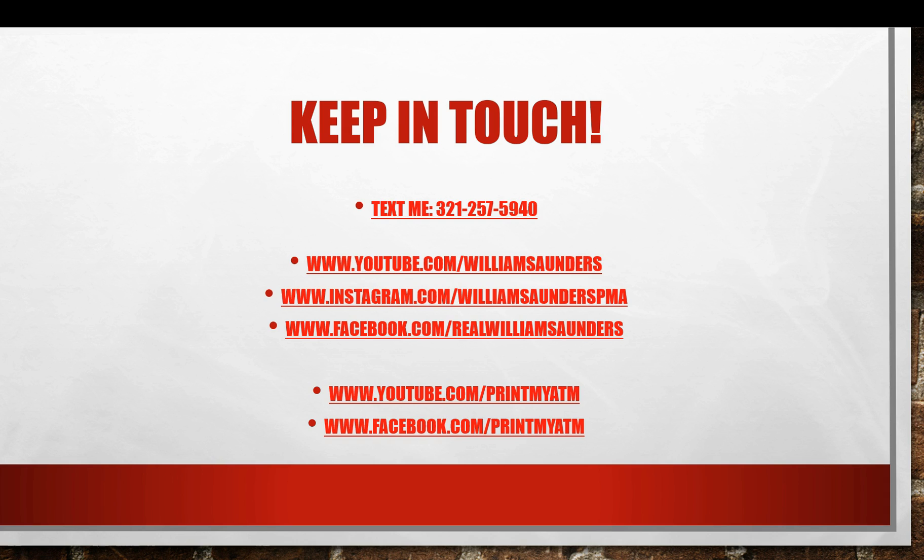On Instagram, I'm most active — very, very active. In fact, I have an account manager and everything like that. My Facebook — I used to be very, very active but I'm not as active as I used to be. Once I come out with our productions on the market and the program, I'll become a little bit more active on Facebook. My company YouTube channel is basically Print My ATM, and our company Facebook is where you guys can also find me and go from there.